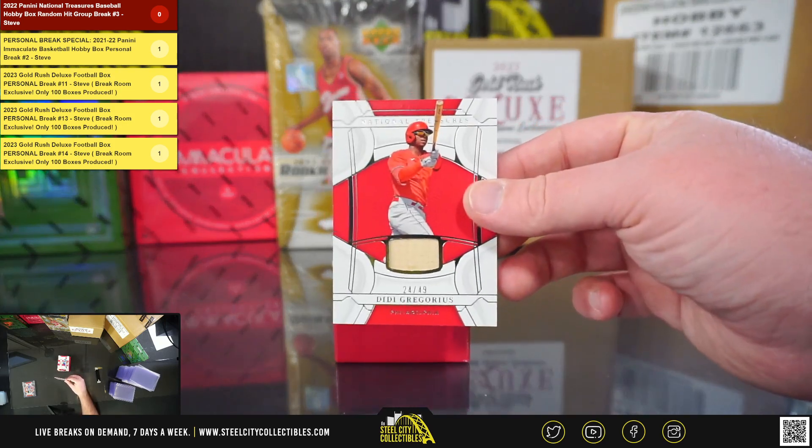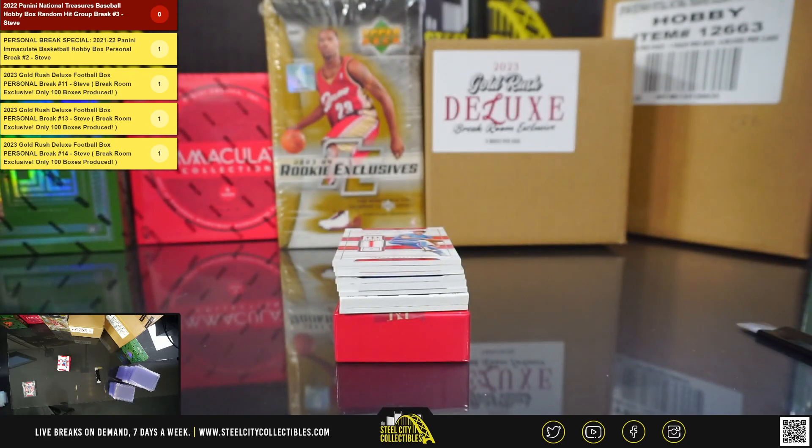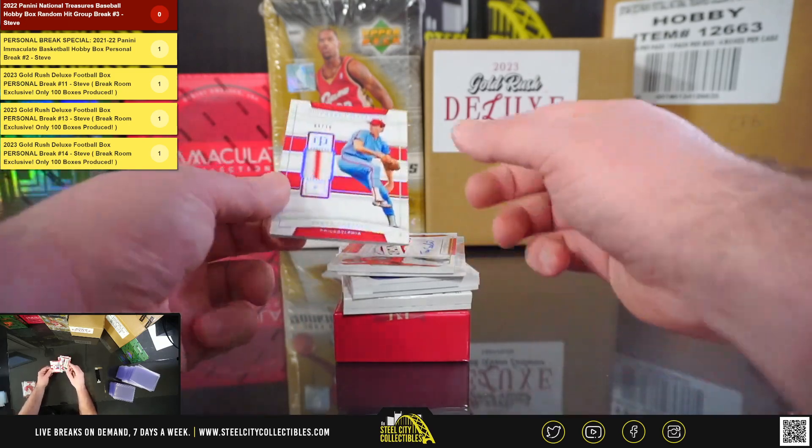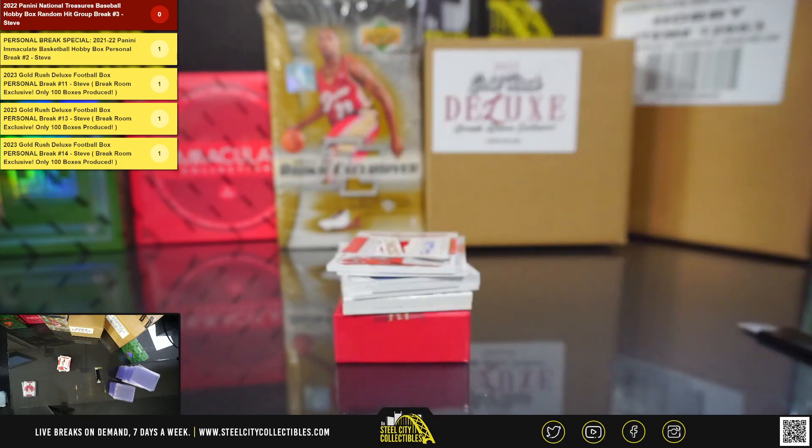Next up, we've got Didi Gregorius, 24 of 49, Bat Relic. Next up, we have a jersey — Biography Materials, Steve Carlton, 4 of 10.